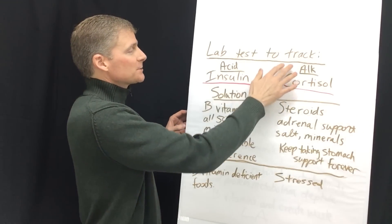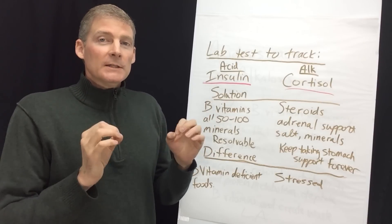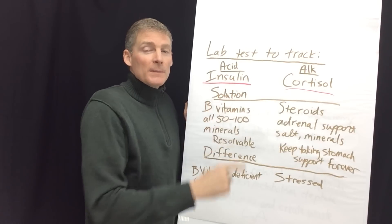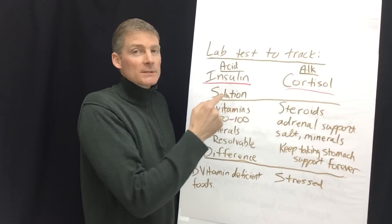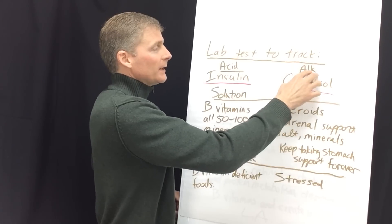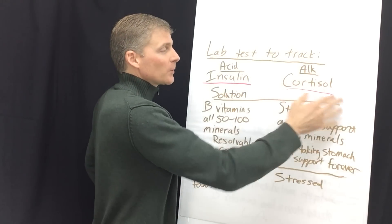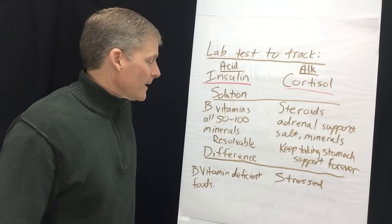For lab tests: insulin tracks acidosis. Insulin is the marker for chronic disease. If you have heart disease or are diabetic, you need to get your insulin tested. Medical doctors always test sugar only and say you're not diabetic, but if insulin is chronically high, that signals a problem. Cortisol is the test for alkalosis. There are far more people with high insulin than high cortisol. You can have high cortisol just because you're stressed.